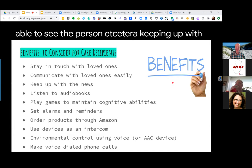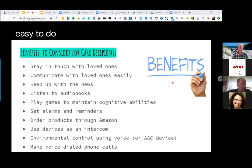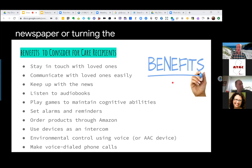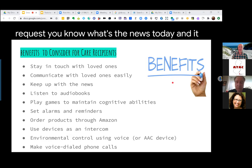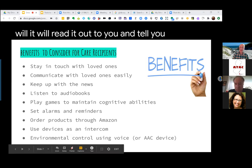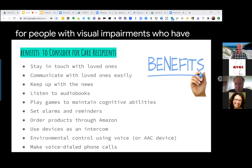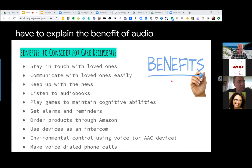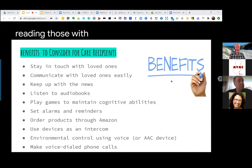Keeping up with the news is really easy to do with smart speakers, and is great for folks who have difficulty reading the newspaper or turning pages, or can't afford the expense of getting the newspaper every day. You can simply request what's the news today, and it will read it out to you. This is also great for people with visual impairments who have difficulty reading standard or large print newspapers. Listening to audiobooks is great for those with difficulty reading, difficulty with vision, or handling and turning pages.